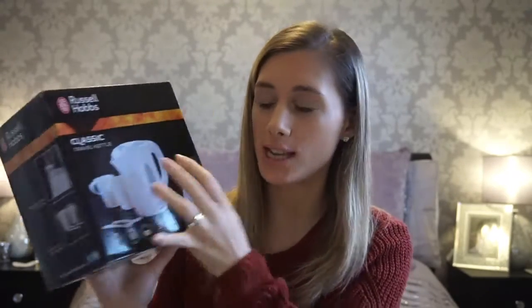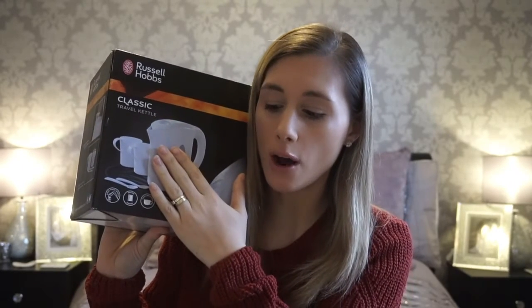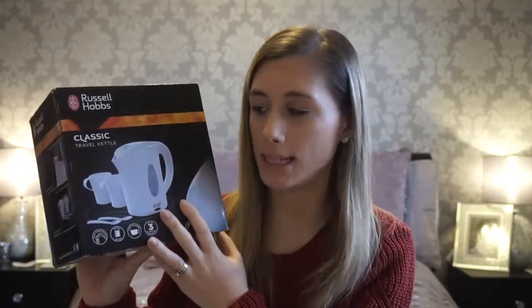If you're a big tea drinker like myself, I would definitely recommend taking a kettle with you. This is a Russell Hobbs one we've had for a few years - it's got two cups, the kettle and two spoons. I've been to Disney many times and I always take the kettle, because I find there are no kettle or tea facilities in the room. This way we don't have to wait until we go downstairs at breakfast for a tea - we can have one while getting ready in the morning.